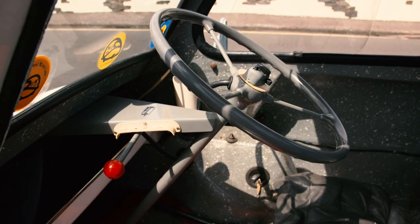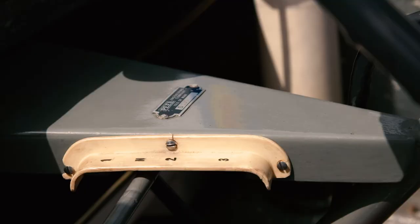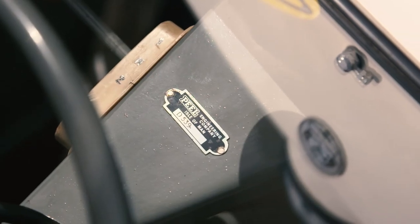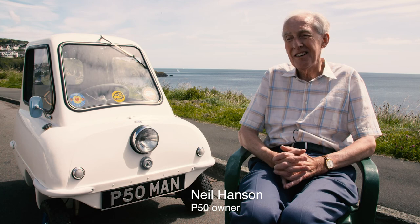It's got three forward speeds and no reverse. One of the particularly interesting features is that because it's a single seater, it could be driven on L plates unaccompanied, in the same way as a motorcycle could be.